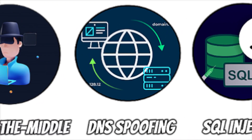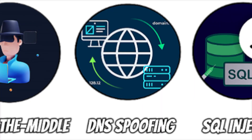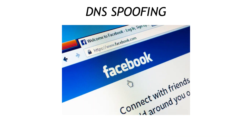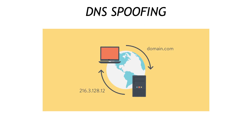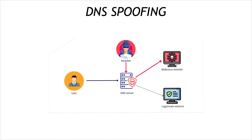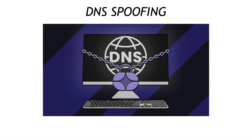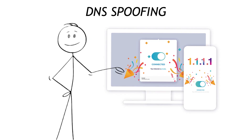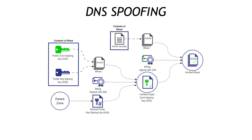Slide one layer deeper into the internet's plumbing and you'll find DNS spoofing, the evil twin of your phone's contact list. When you type facebook.com, DNS is the directory that turns that name into an IP address. Poison that directory and suddenly facebook.com points to a carbon copy phishing site. The cure: use secure DNS over HTTPS or the built-in DNSSEC resolvers from services like Cloudflare's 1.1.1.1, so tampered records get rejected on sight.